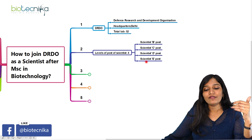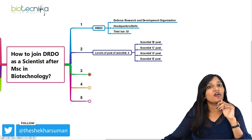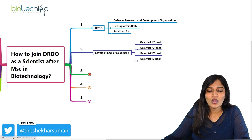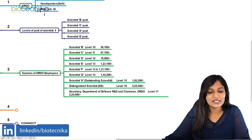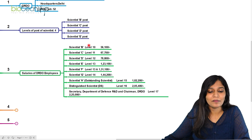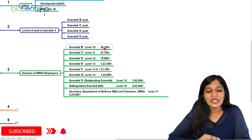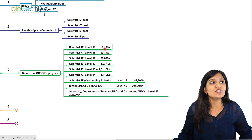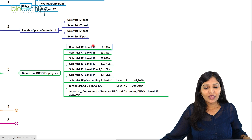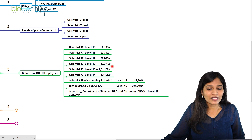There are many other scientist positions also. Now the salary package: if you start off as Scientist B at level 10 pay scale, after completing your MSc in life sciences or biotechnology and being selected, you can earn 56,100 rupees per month. Scientist C shows a clear salary difference. Scientist D is level 12 pay scale. Scientist E earns almost 1 lakh 23,000.